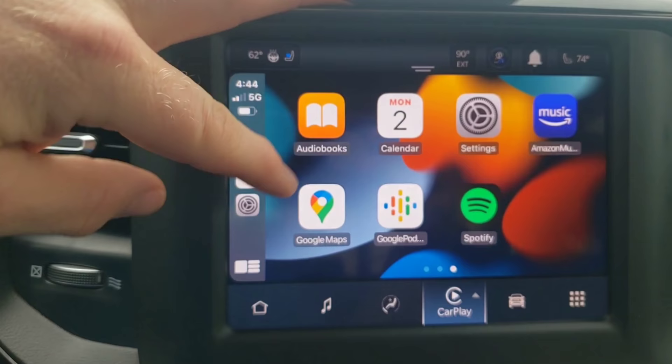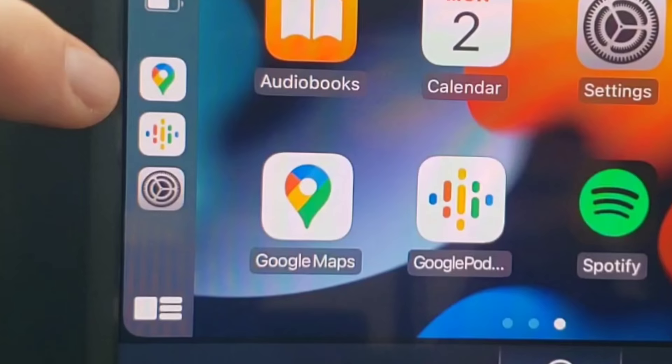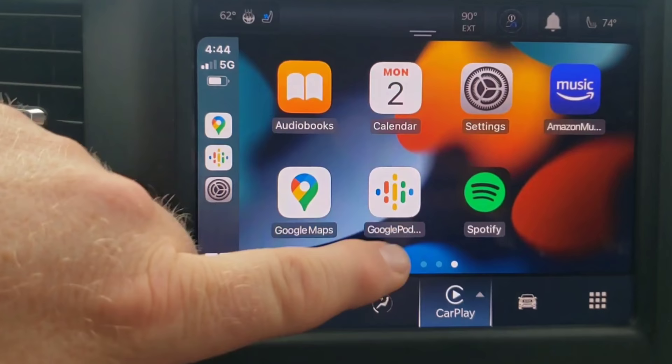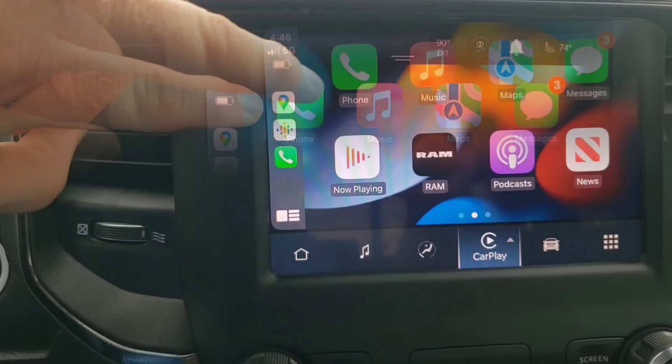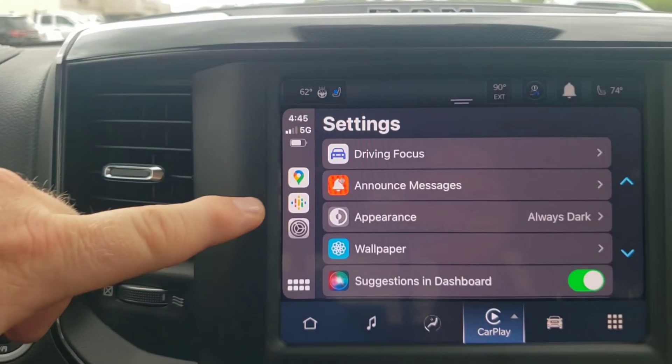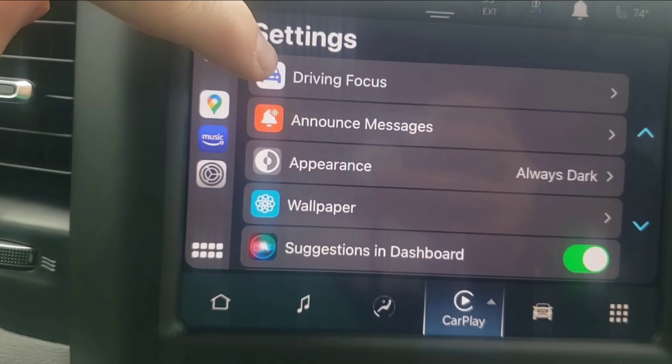The top square is a shortcut to the navigation system, and it's going to go to whichever navigation you've used most recently. Right now it's showing Apple Maps, but I also have Google Maps, and if I open Google Maps, it's going to change to Google Maps. The second button is for music, podcasts, or anything you're listening to through Apple CarPlay. The third box down here is going to be for other system functions — right now it's showing the phone icon, but if I had gone into my settings, that's going to show up on there.